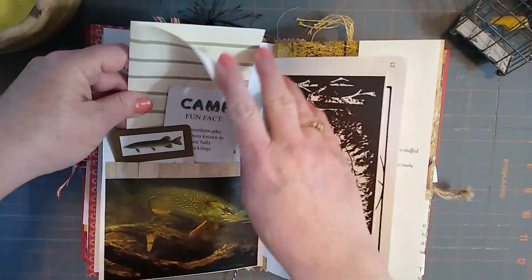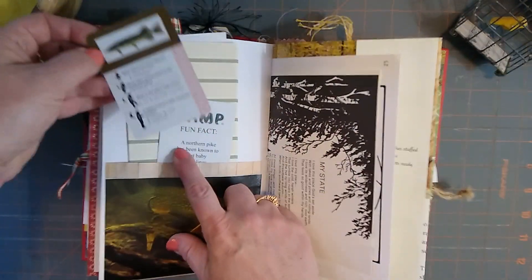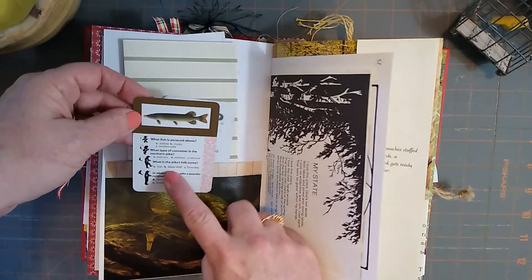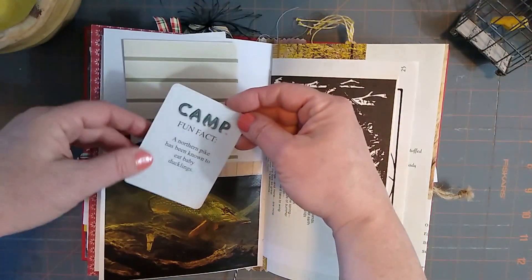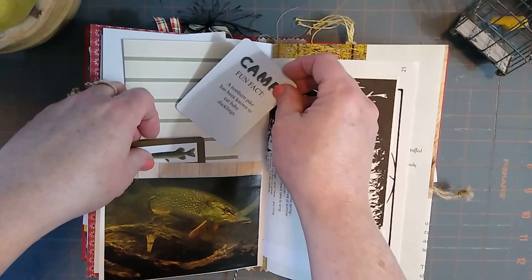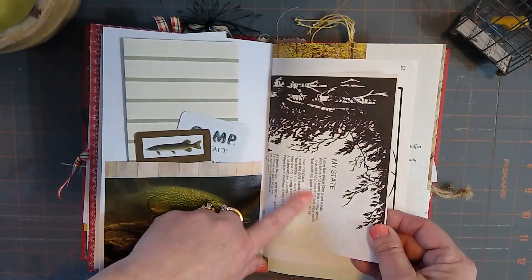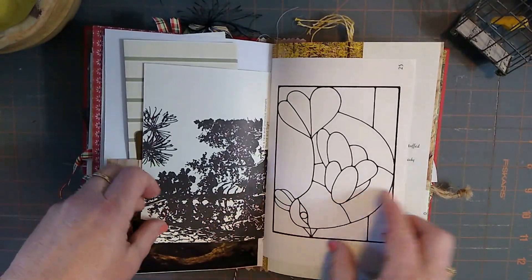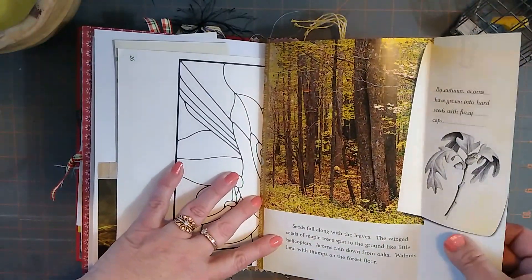Some more journaling paper. And of course there's a nice big fish — a pike. And then I found a camp card about the facts about fish for a pike. And here's another fun fact: 'Northern Pike has been known to eat baby ducklings.' So sad, but it's a fact. My state — it talks about Minnesota. It's a bird. There's a little pull-out that talks about the trees.